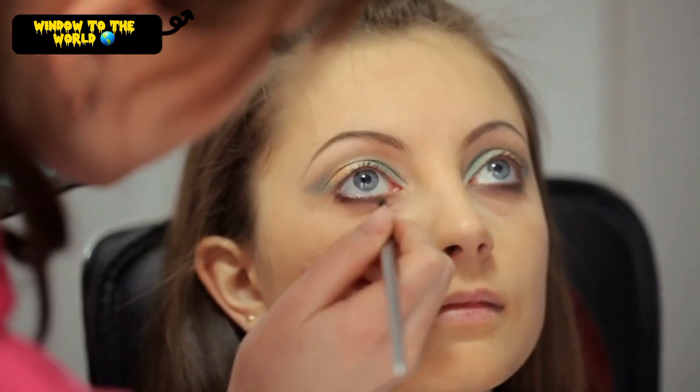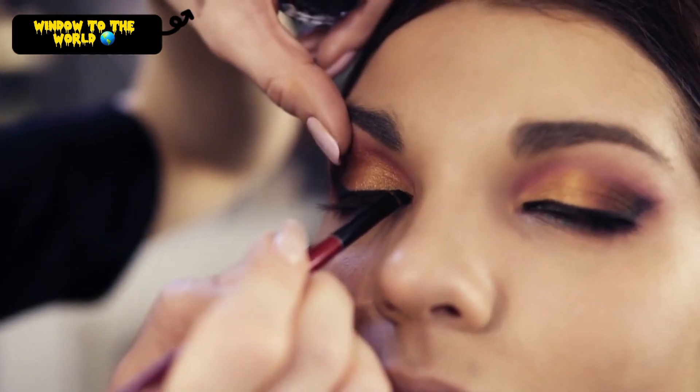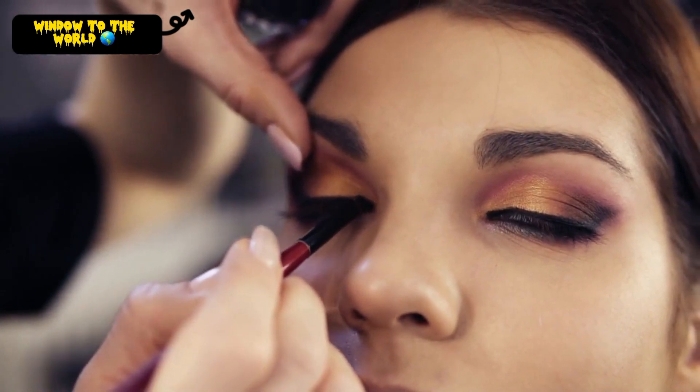Cat Eye. This is another classic look that is always flattering. Use a liquid eyeliner to create a sharp cat eye, and then add a touch of mascara.